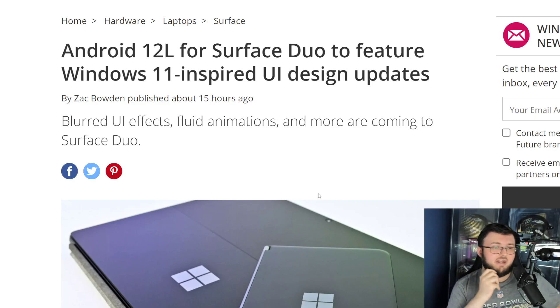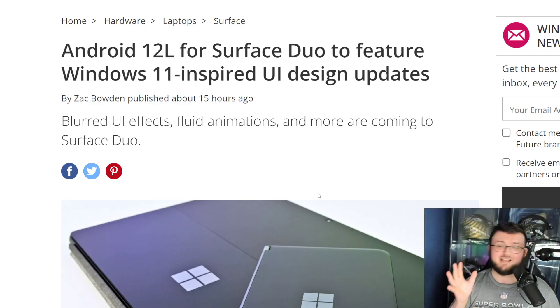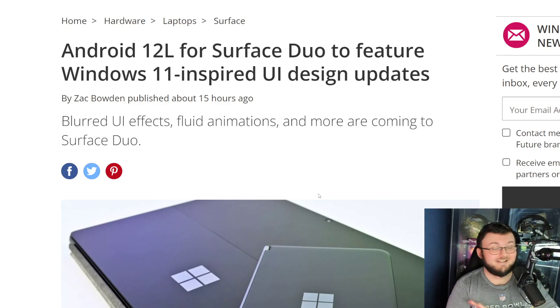It does say Windows-based UI design, which I think is kind of cool and weird at the same time. I wonder what that means — I can't wait to test it out. Shoutout to Zach Bowden for writing this article. Once I saw it, I knew I was not going to be able to contain myself making a video, because of the countless videos I made about this and wanting this so bad.